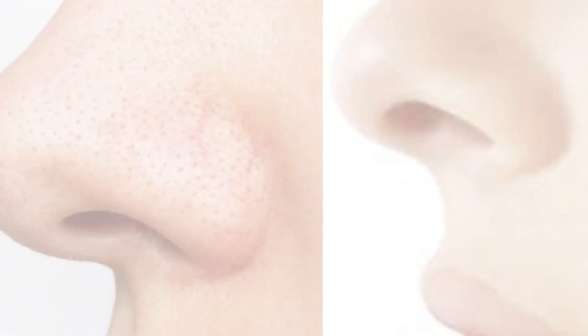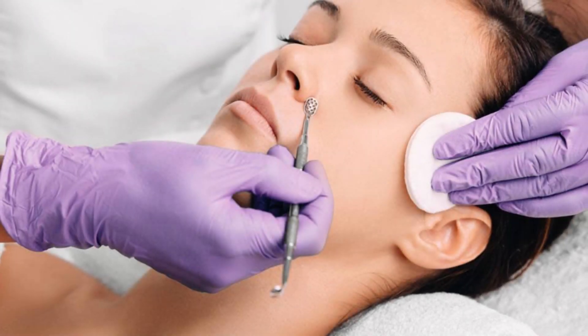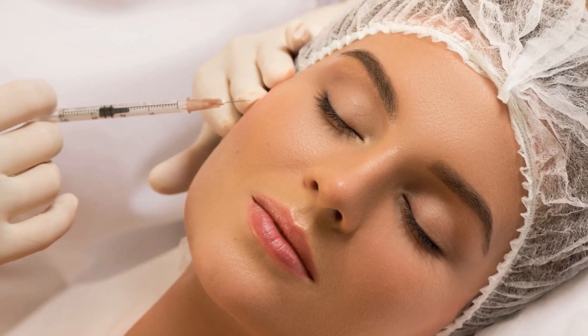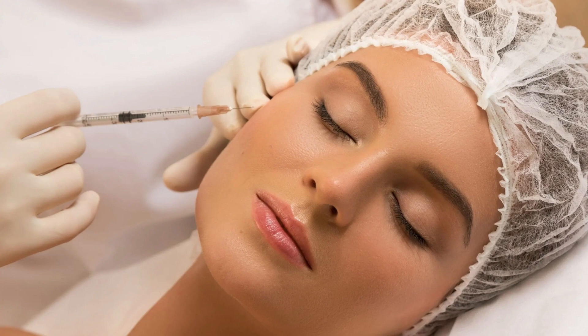Benefits of acne extraction: It removes blackheads and whiteheads without harming the skin. It's a lot safer than trying to get rid of them on your own. A dermatologist can relieve inflammation and clear obstructions without hurting your skin by utilizing sterile equipment and good technique. This lowers your chances of getting acne scars, a typical problem among people who pop their pimples at home. It also helps to keep wrinkles at bay. By receiving pore extractions regularly, you're cleansing your skin and enabling it to breathe. This boost in oxygen, combined with a healthy dose of collagen, is a winning combination that will keep your skin healthy and avoid wrinkles in the future.